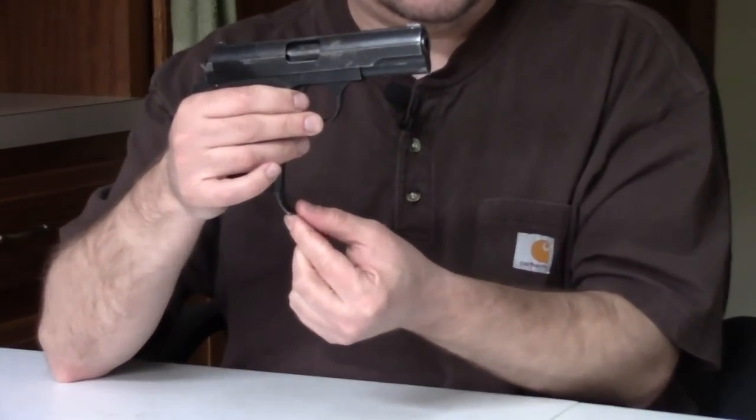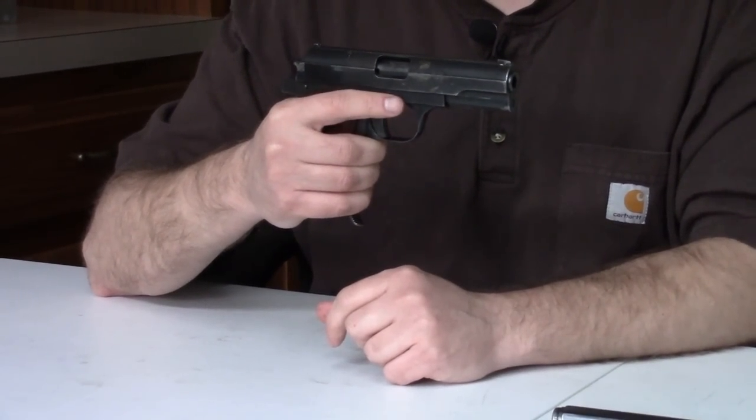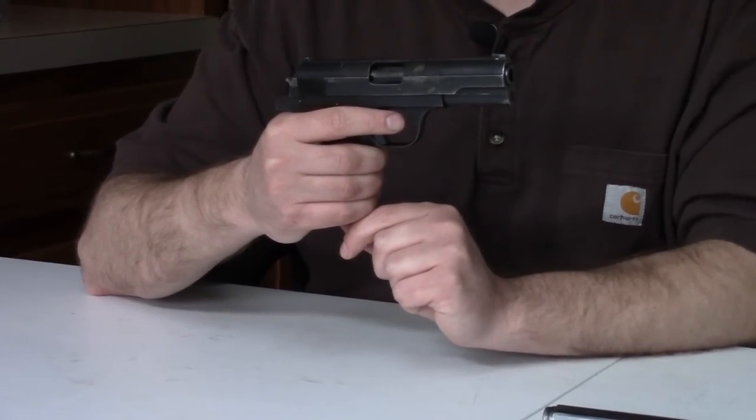This would be adopted by the military as the 30M, but they wanted some changes. So throughout the 1930s, Frommer would work with a team on this gun here, the 37M, which was really an update. It would feature redesigned frame ergonomics, a simplified slide, smaller hammer, and they would introduce a finger rest to the magazine. A lot of these updates weren't actually done by Frommer himself because he had failing health — in fact, he passed away in 1936 before this was even officially adopted as the 37M.